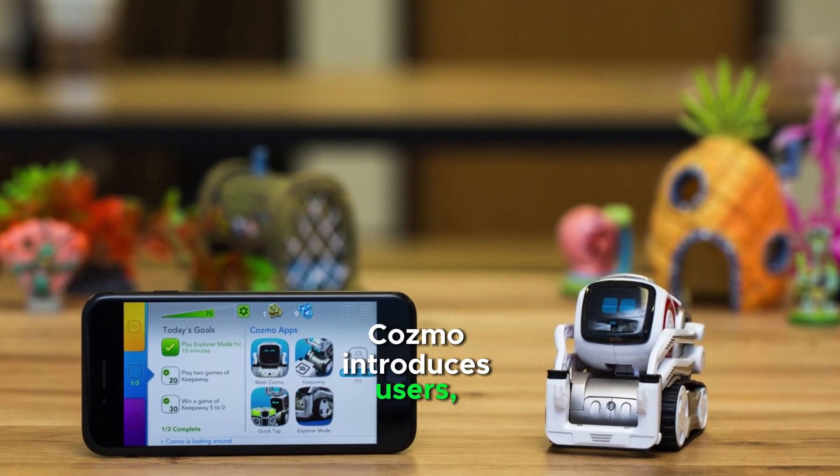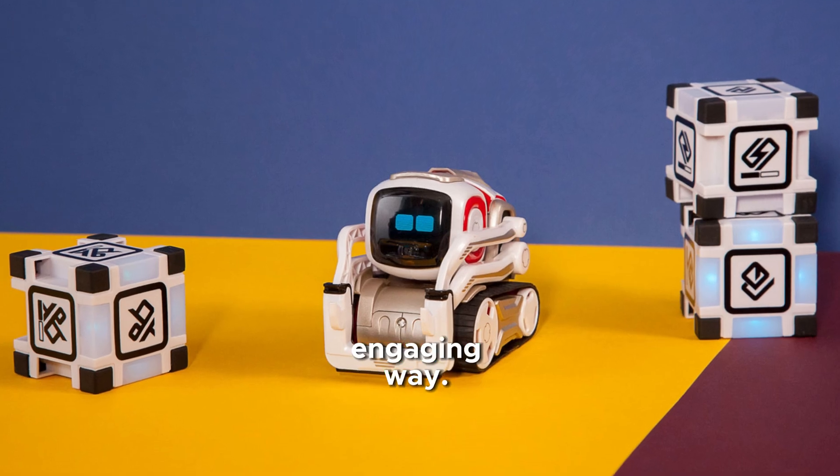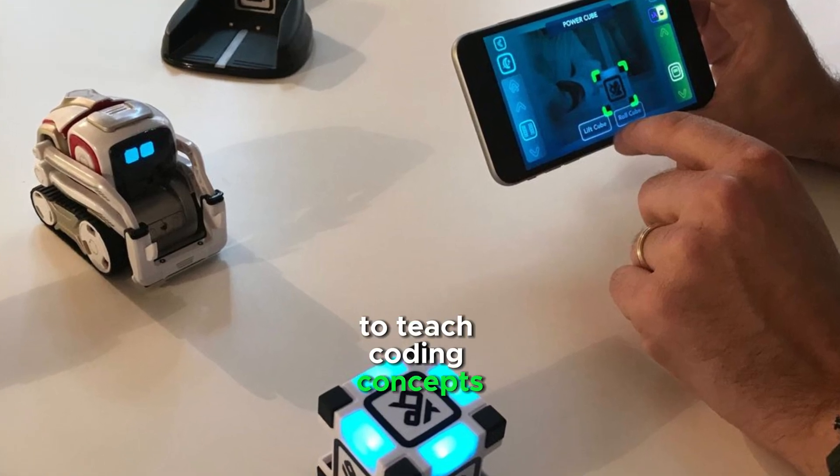Cosmo introduces users, especially children, to robotics and coding in an engaging way. Cosmo Code Lab uses a simple drag-and-drop interface based on Scratch programming to teach coding concepts.